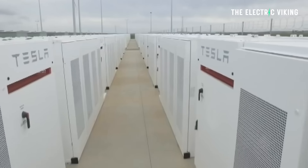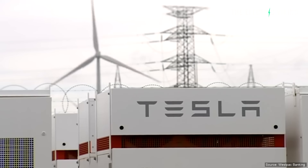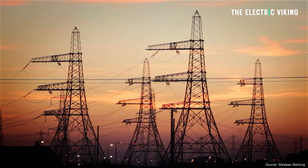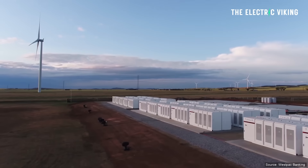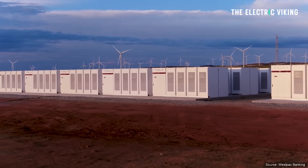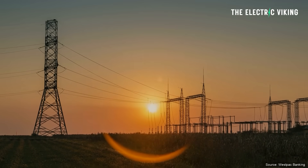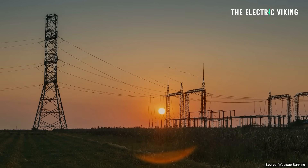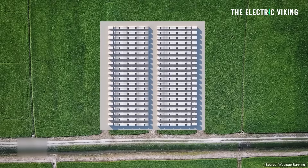The new battery will provide grid stabilization services using Tesla's advanced grid-forming inverter technology, which can operate in a virtual synchronous grid-generated mode, mimicking the synchronous nature of traditional fossil fuel and hydropower generators — but doing it much better. Peaker plants take about half an hour to respond on average, while this battery pack can respond within 60 seconds to increased grid demand. With batteries like this, you avoid blackouts on the hottest days of the year.